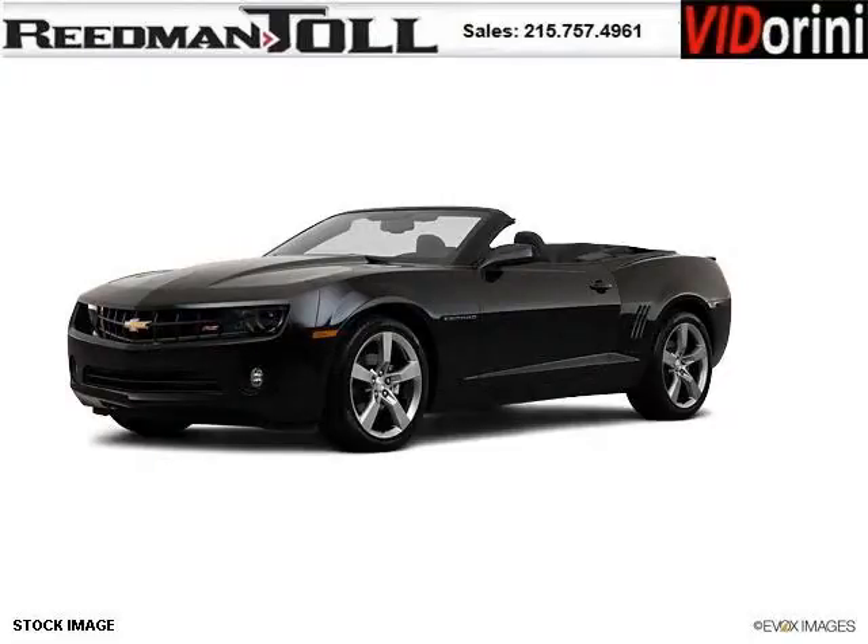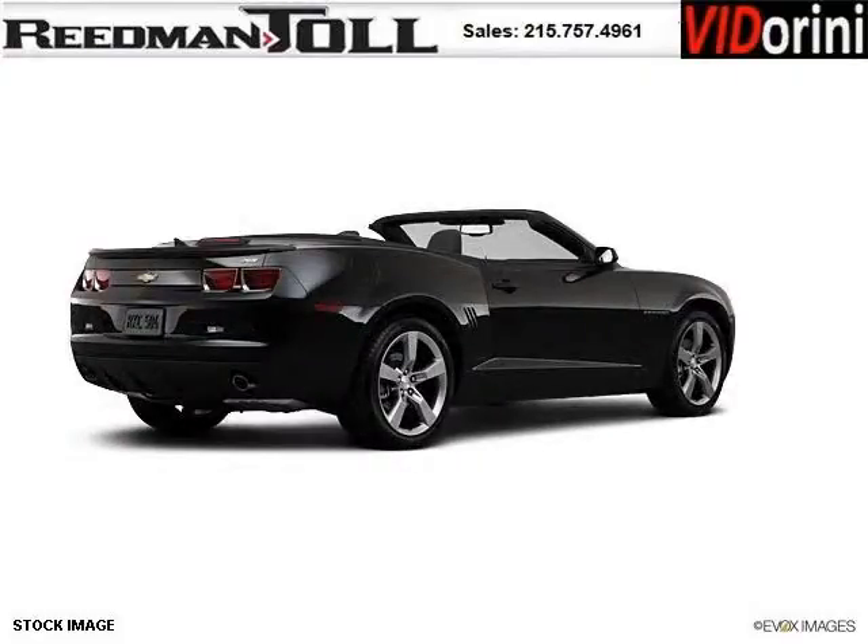Do you want to stretch your purchasing power? Well, take a look at this outstanding 2012 Chevy Camaro. This Camaro would look so much better with you behind the wheel instead of sitting on our lot.